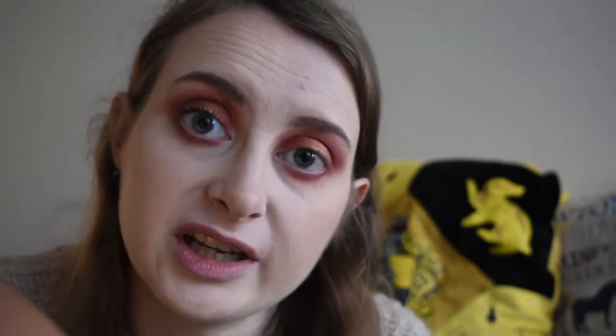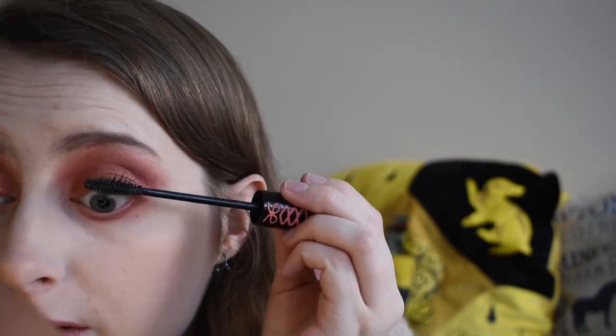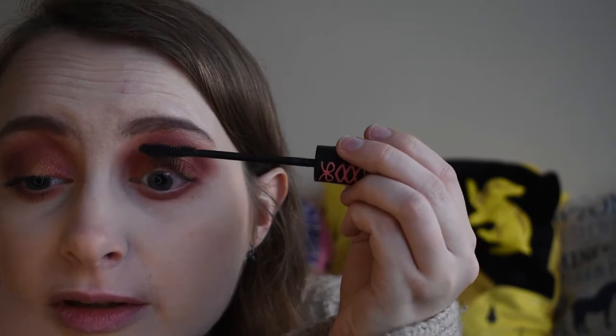Now I'm going in with mascara. I have two favourites: the Obnoxious Volume by Rude — this is amazing and what I use on an everyday basis — and the Lash Princess by Essence, which is really cheap. I don't see the point in buying expensive mascaras. I'm going with the Lash Princess first. I'd love to know from you guys in the comments what your favourite makeup products are, because other than YouTubers who are sometimes paid to say a product is amazing when it's actually shit, I don't really know what real people are using. Then I'm going with the Obnoxious one by Rude.